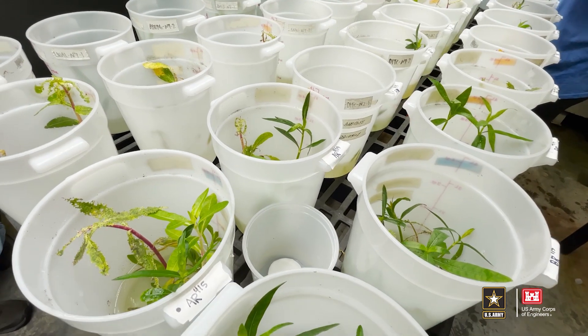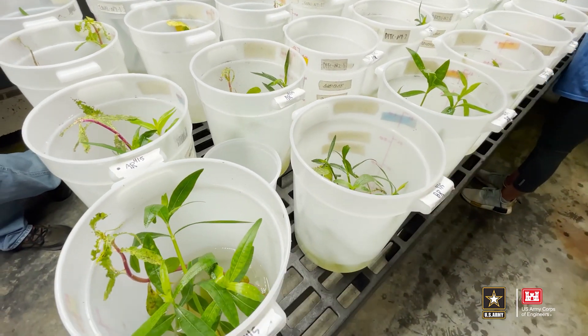My name is Ian Knight. I'm a research biologist with the Environmental Lab and I work on the biological control of invasive aquatic weeds. At the moment, I am working on the alligator weed flea beetle, which is a biological control agent of alligator weed.